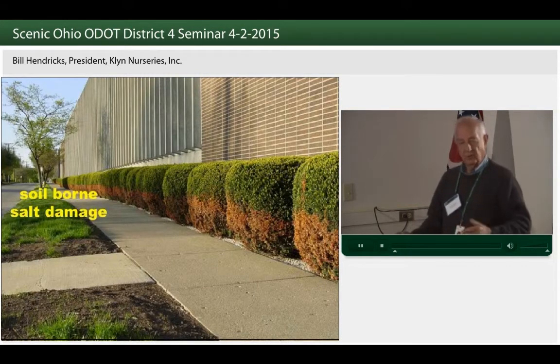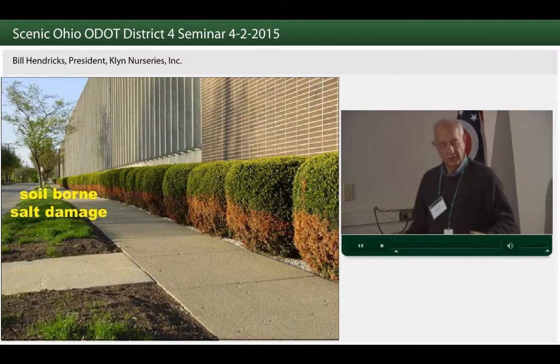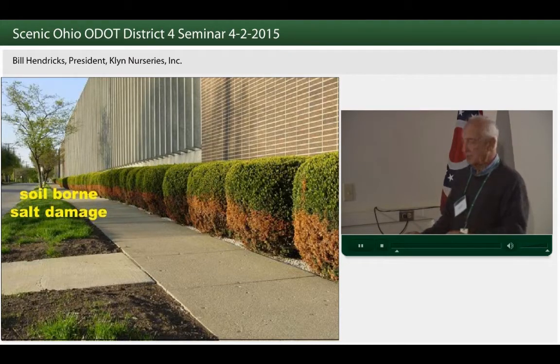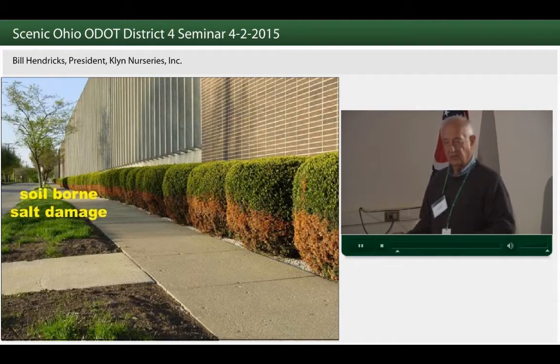A lot of what we do is affected by what is around us and the conditions that we are faced with along our highways. Soil-borne salt and compacted soils are two of the biggest concerns that I see as challenges that affect plants for different projects, whether residential, commercial, or a highway project. What are the effects on the plants? That goes into plant selection. In your handout, you will have a list of plants that have salt tolerance and are also tolerant of compacted soils.